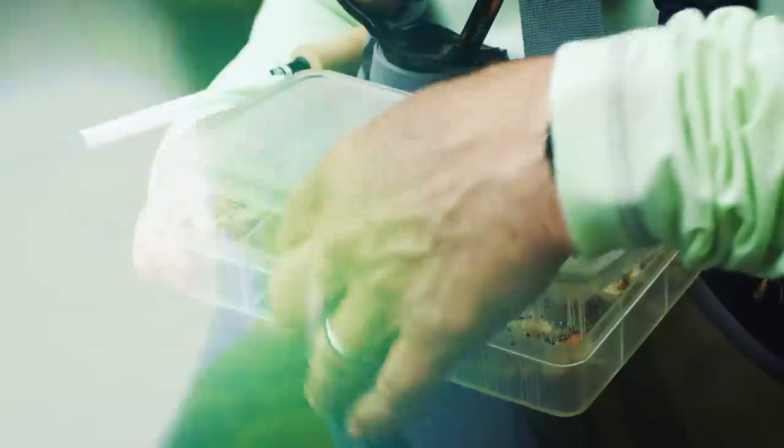That fish has already refused that fly. You're going to have to try just a slightly different pattern.